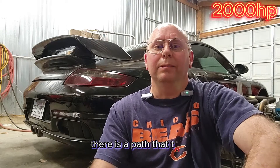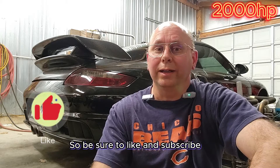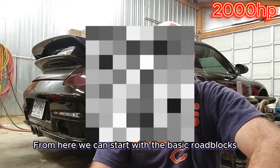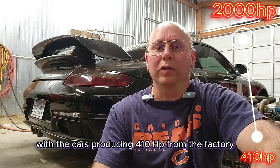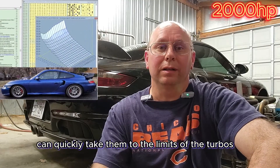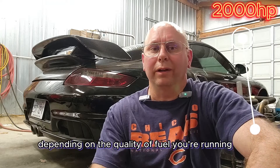That being said, there is a path to quite reliable high power in these cars. From here we can start with the basic roadblocks to the upgrade path. With the cars producing 410 horsepower from the factory, a simple tune can quickly take them to the limits of the turbos around 460 to 480 horsepower, depending on the quality of fuel you're running.